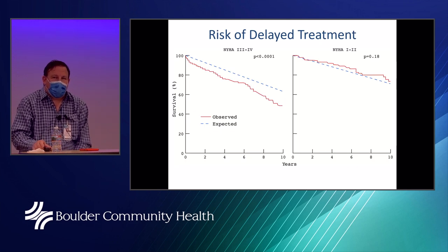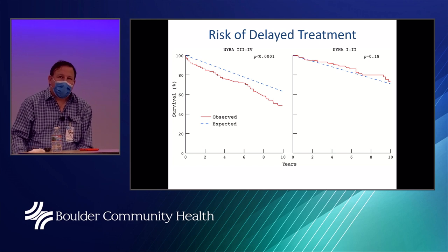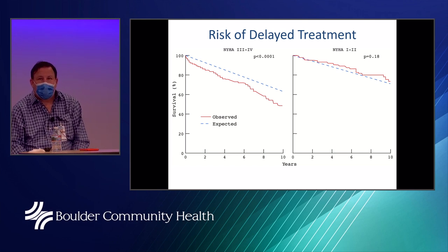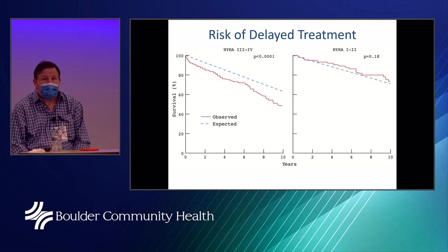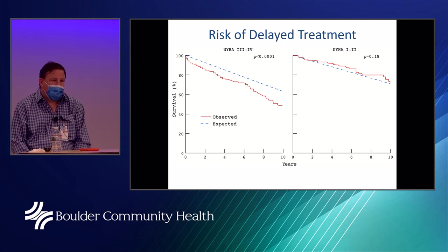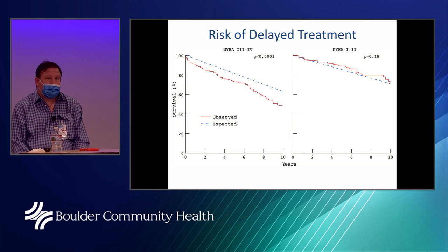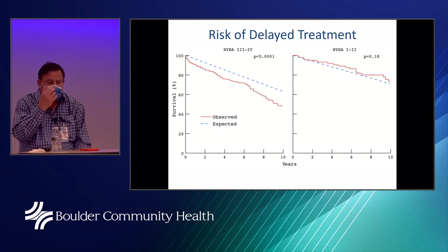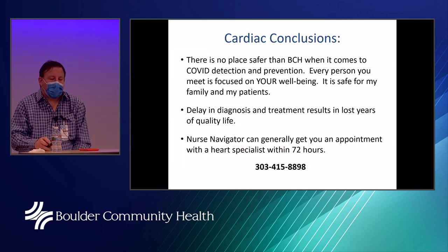A slide discusses the risk of delayed treatment. Patients with early stage heart failure show that expected survival matches observed survival if patients are treated early. However, for class three and four patients whose treatment was delayed, the mortality rate is significantly higher. Delays in treatment for heart disease have serious implications, which is why BCH is focused on getting patients safely to their doctor and safely treated.